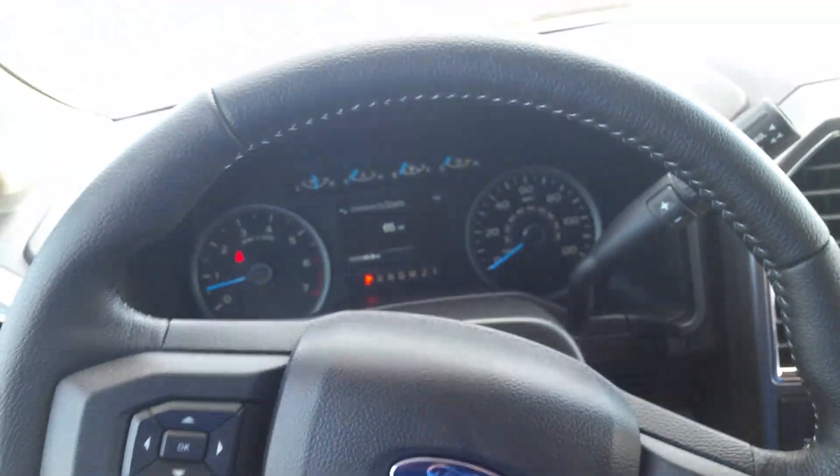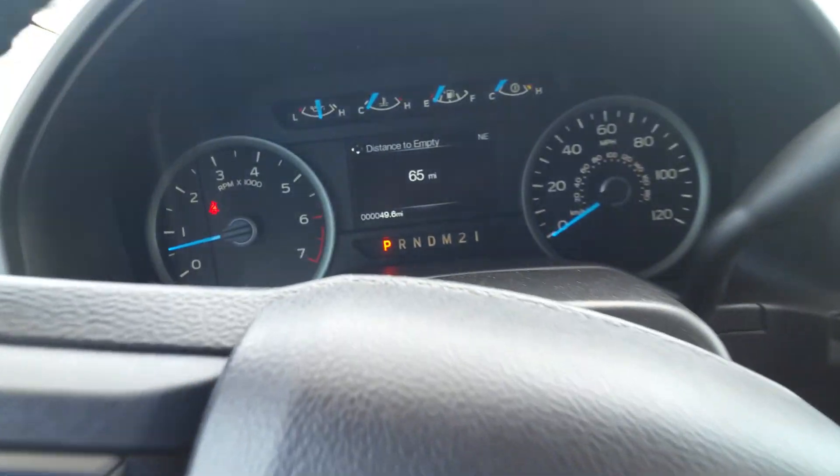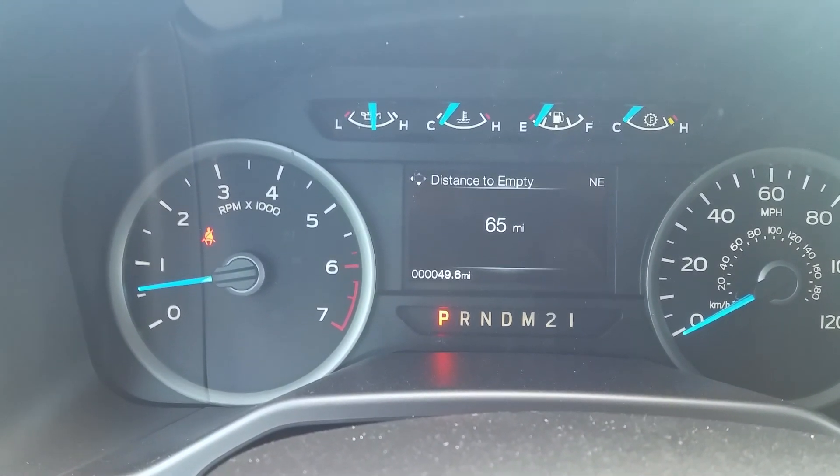Panning up here to the instrument panel on the steering wheel — fully Sync capable as you link up your cell phone via Bluetooth. And there's your odometer at 49 miles.